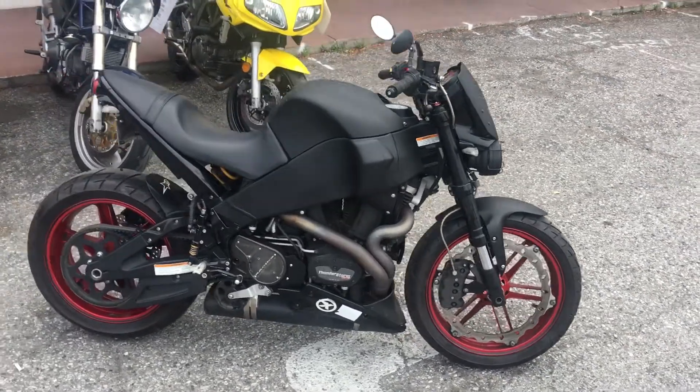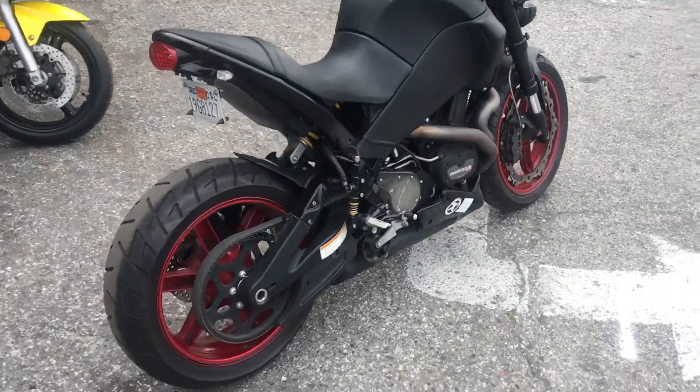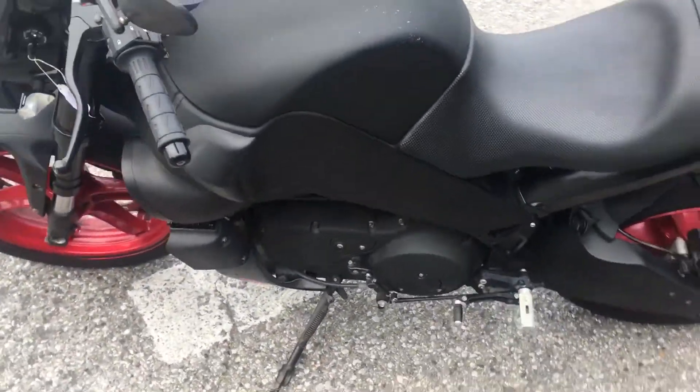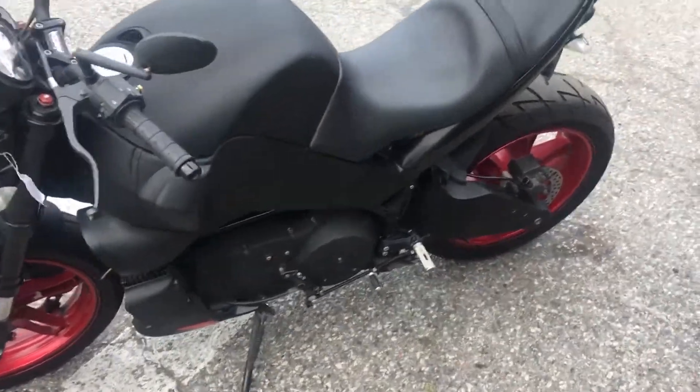Hey, it's Doug here at Santa Clara Cycle. Today we're looking at a very nice 2009 Buell XB12S Lightning. This is Buell's full-size sport/sport-touring motorcycle. It has the 1200cc V-twin fuel-injected engine and five-speed transmission.